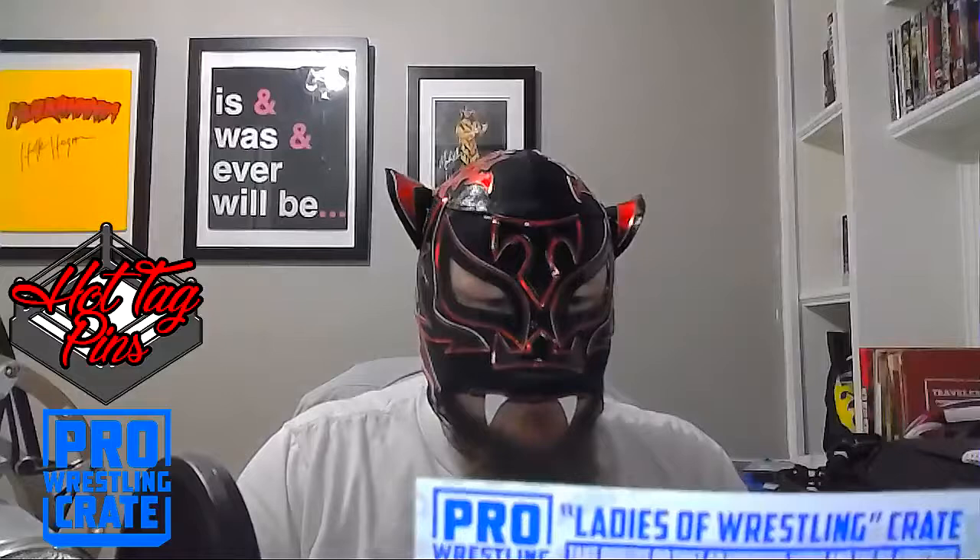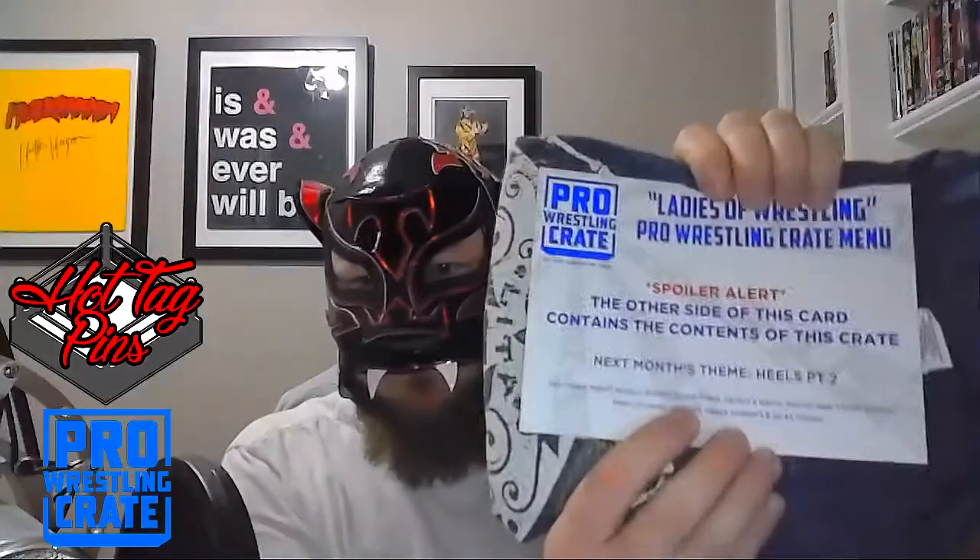Alright, let's get to our pro wrestling crate. As I said, it is dedicated to women's wrestling this time. I've slipped the box open — let's get into it. Spoiler alert: the other side of this card contains the contents of this crate. There's a shirt on top.